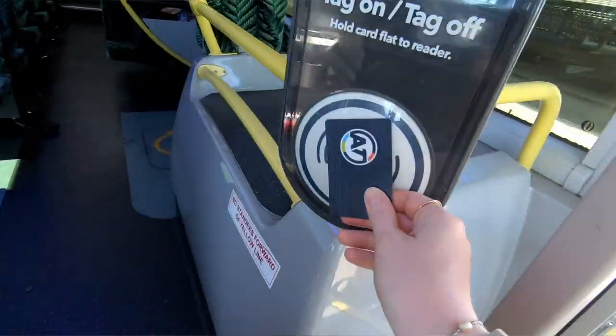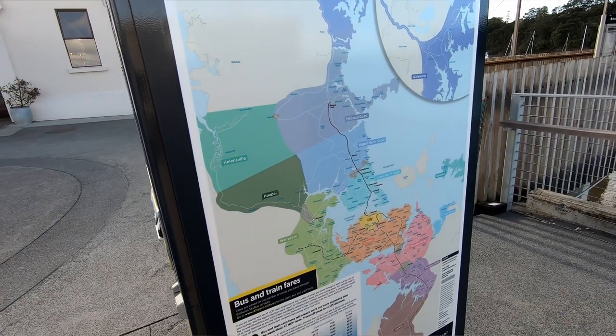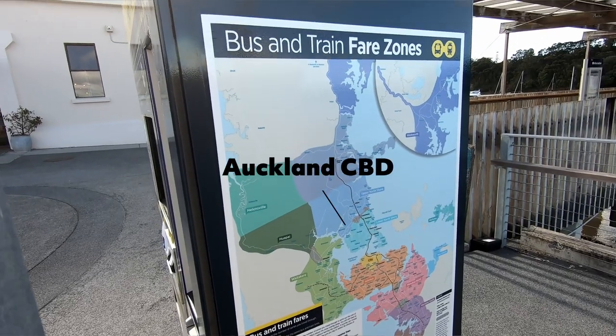When using the hop card, you swipe it when you get onto the bus, wait until it beeps, and when you get off make sure you tap it off. That will calculate the fare based on what zones you traveled through. I'll link a map so you can check out the different zones and how much they cost. The bus system goes quite a ways outside the main city center of Auckland, so you can do some pretty cool day trips and hop on the bus for really cheap.